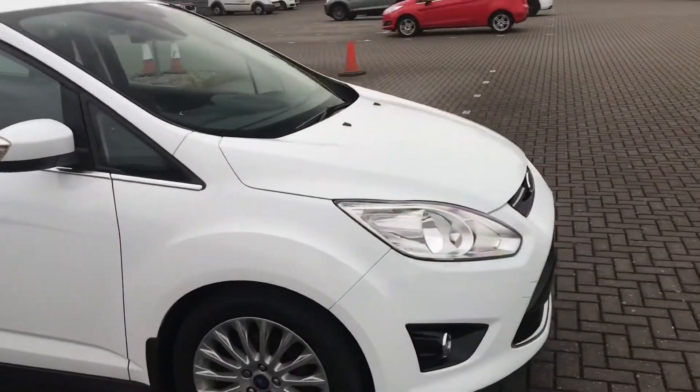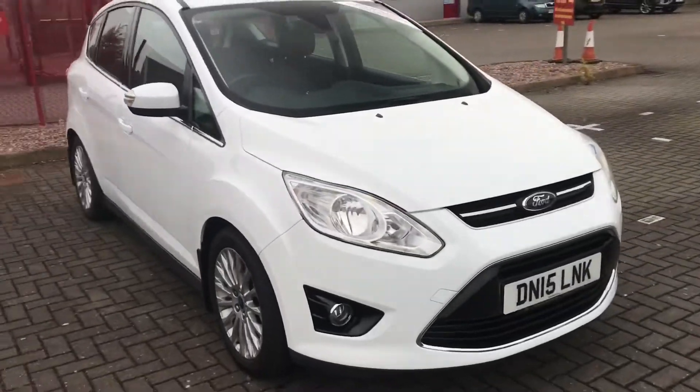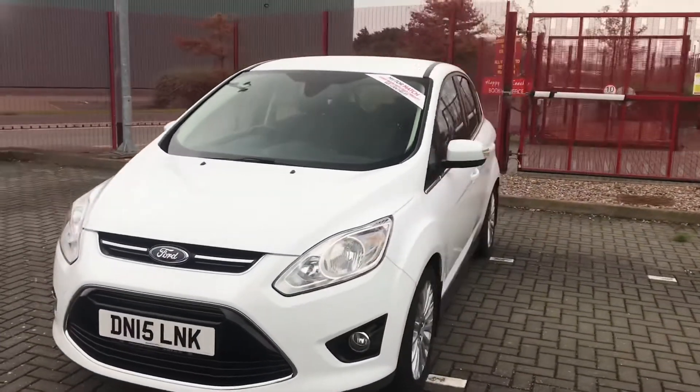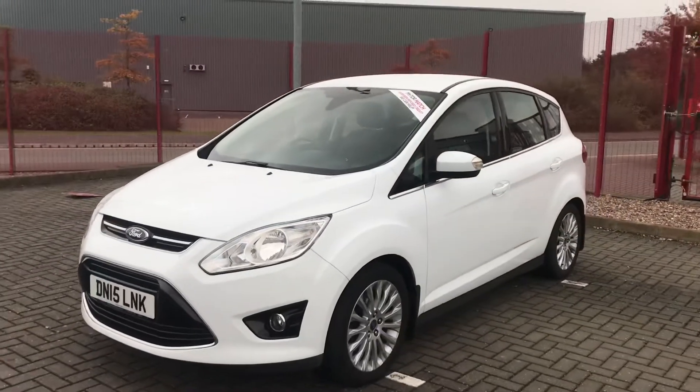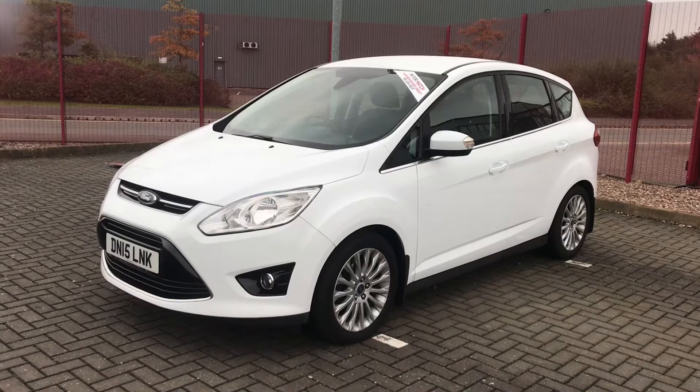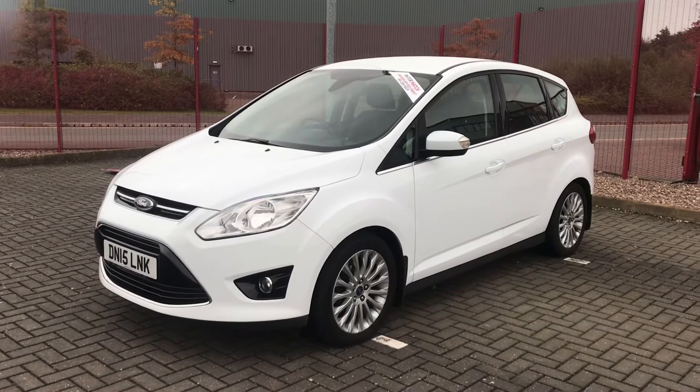So that's the Ford C-Max. If you're interested in this car, please ring Stafford Motor Match on 01785 899 462. Thank you.